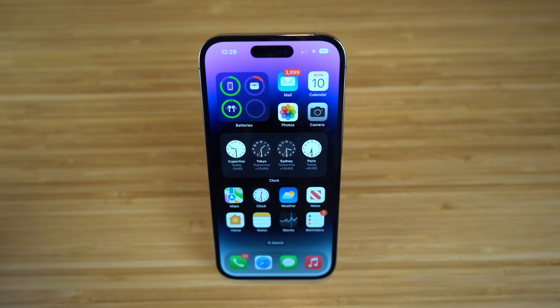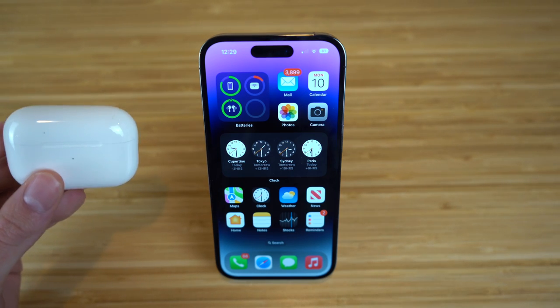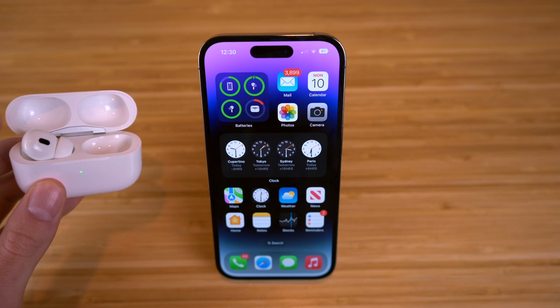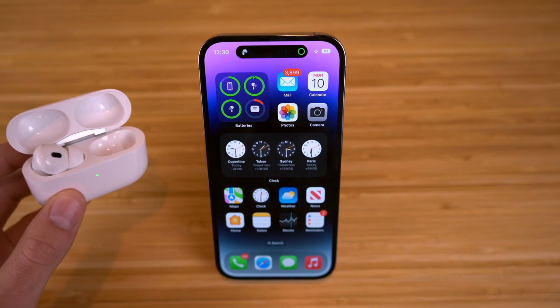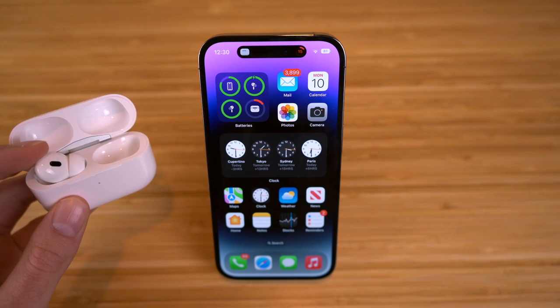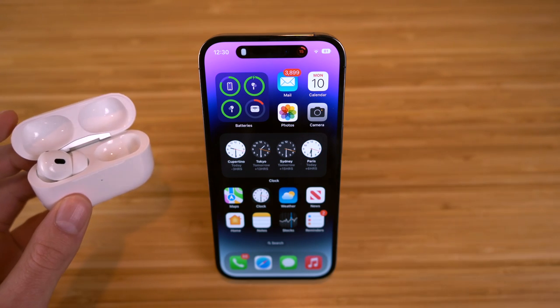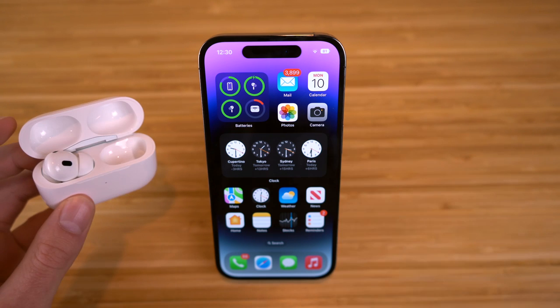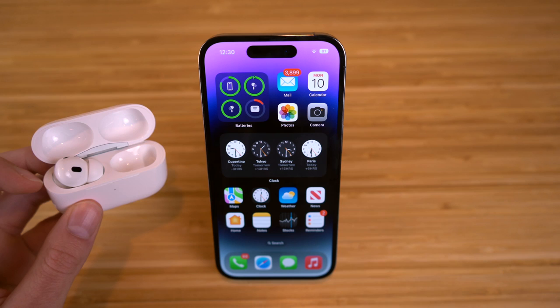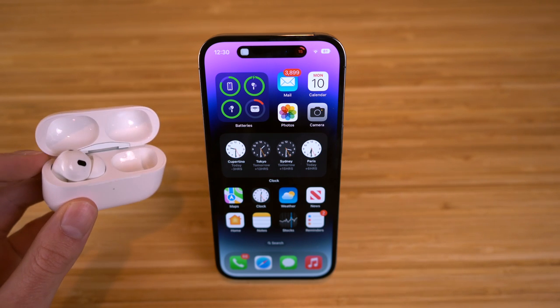To start off, I want to show you a little bit about how this works. For example, I'm going to connect to my AirPods Pro second generation. Once I put my AirPod in my ear, you're going to see the dynamic island bubble up to show that they're connecting to my iPhone. You can see these are now connected through the dynamic island, and it's even going to tell me the battery percentage left on these AirPods.